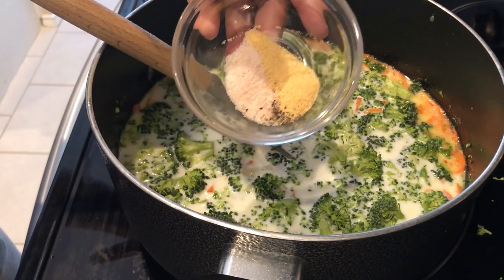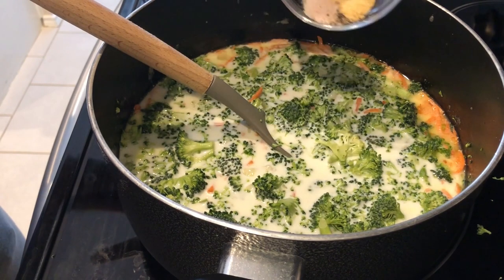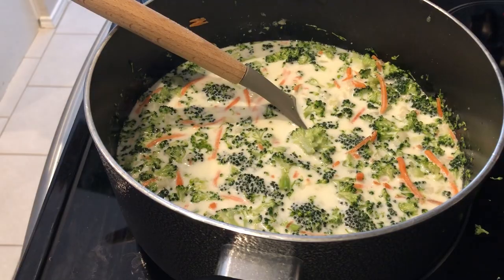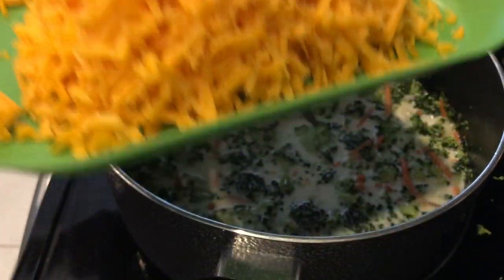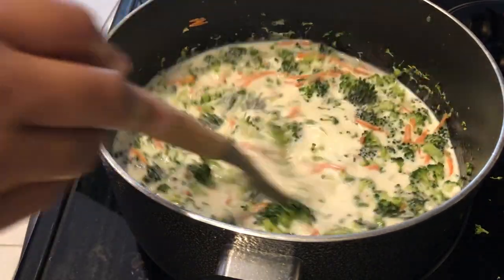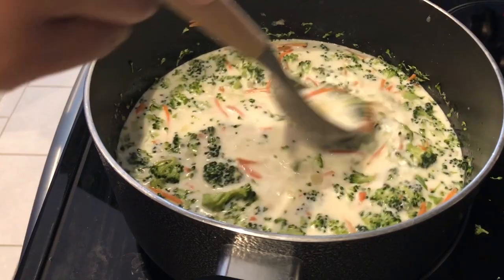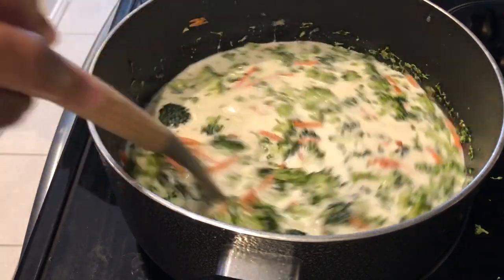I'm adding in my half and half, carrots, and broccoli. The seasoning is salt, garlic powder, and black pepper. Once that comes to a simmer, I'm going to add freshly grated cheddar cheese — this is from the block, not from the package, because the package has anti-caking ingredients which won't melt as well in the soup.